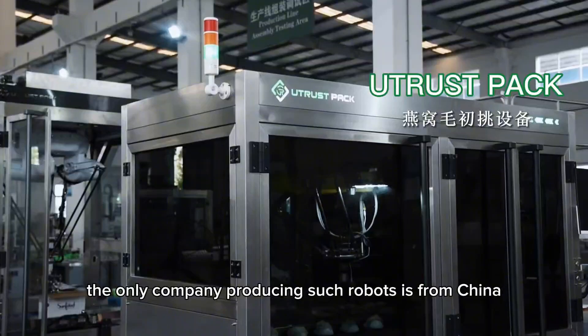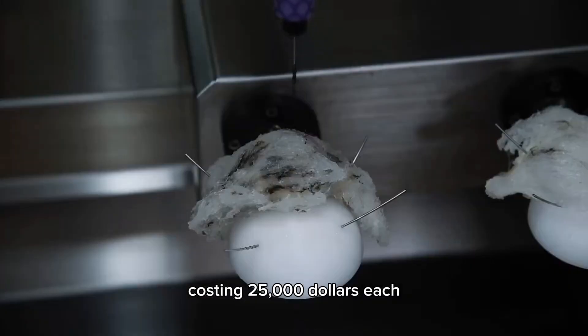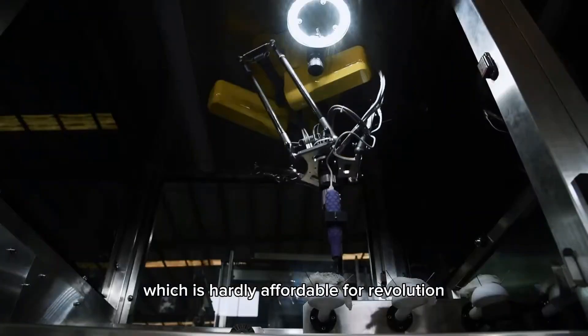Currently, the only company producing such robots is from China, costing $25,000 each, which is hardly affordable for a revolution.